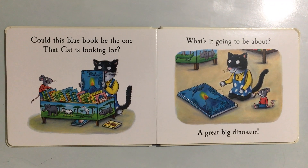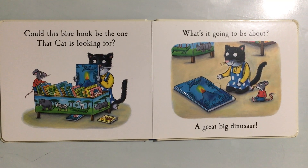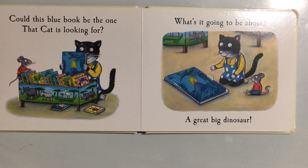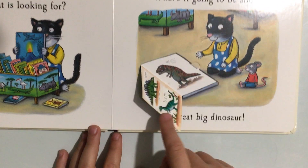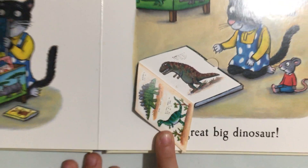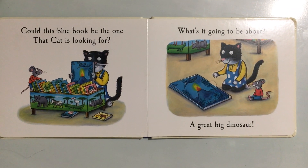Could this blue book be the one that Cat is looking for? What's it going to be about? A great big dinosaur.